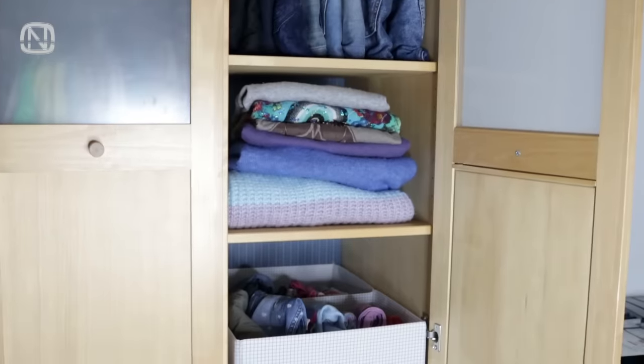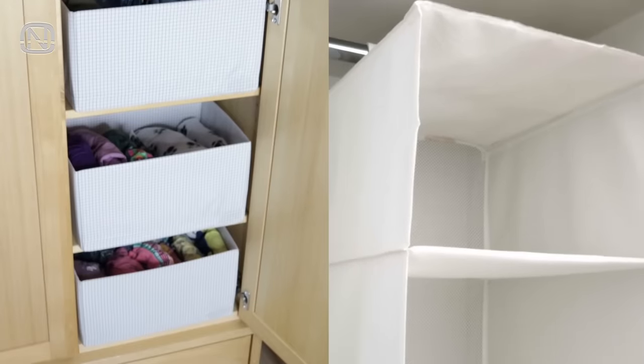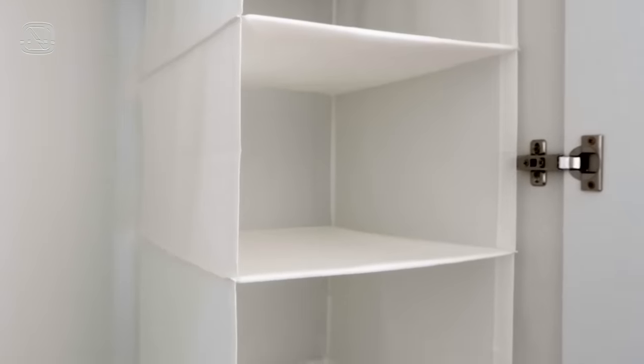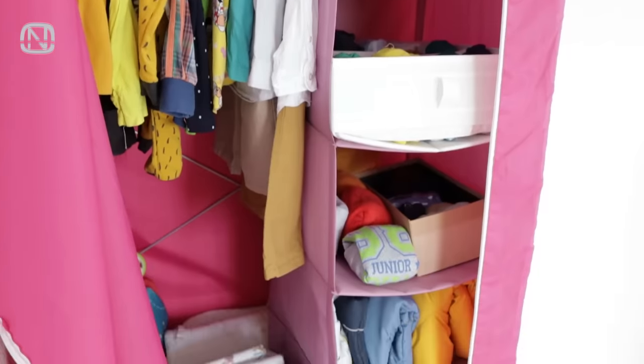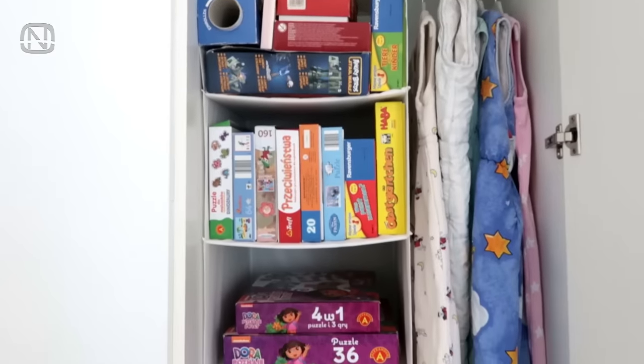Keep the extra-long hanging clothes between the boxes. You can keep a lot more clothes on the shelf than on a rail, but if you run out of shelves, use a hanging organizer. It comes with multiple compartments that you can use to store all kinds of things, from accessories and textiles to children's toys and games.